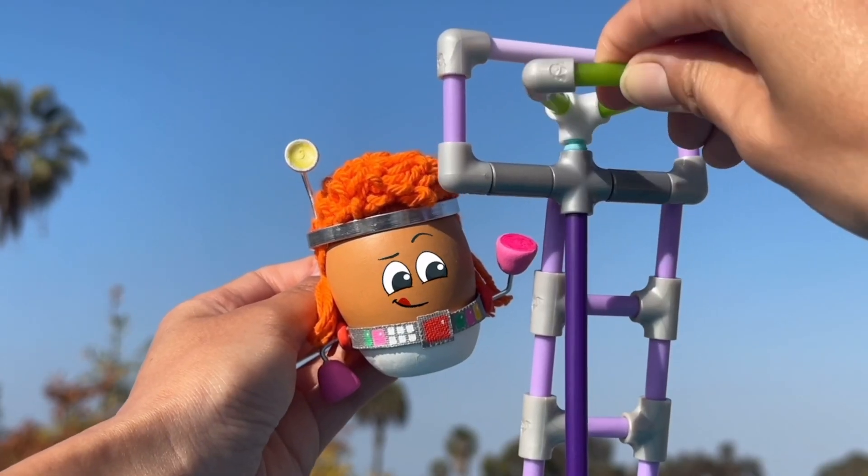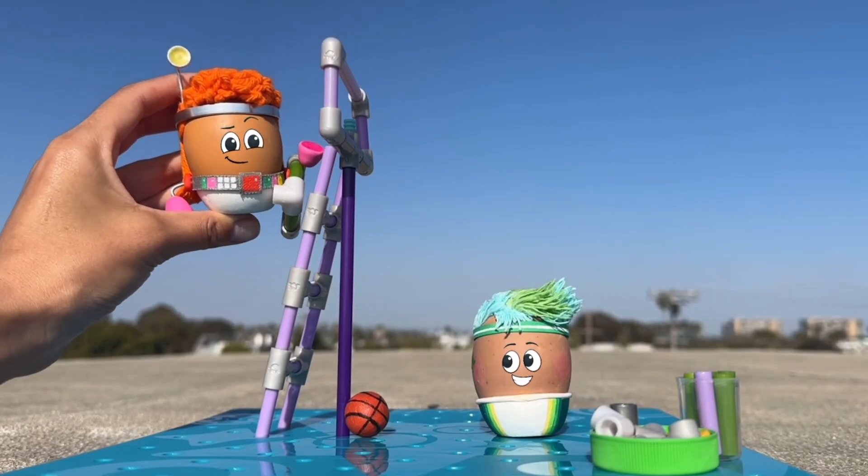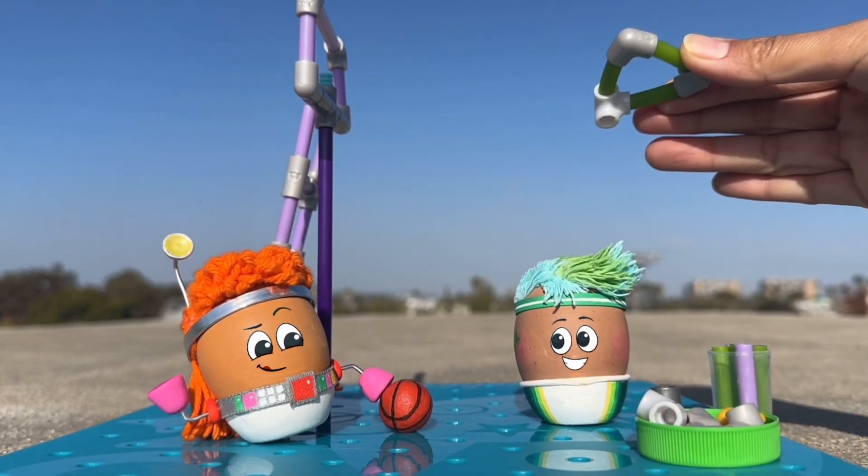Next, they take the old hoop off because it's too small and bring it down the ladder. It's time to build a new hoop.